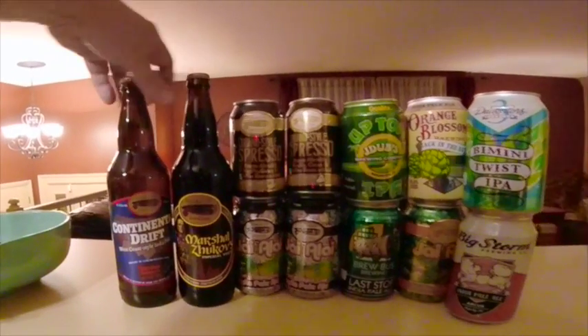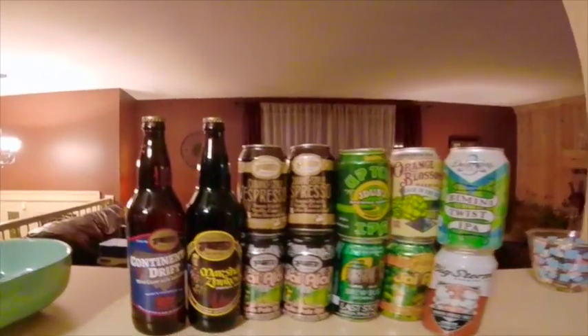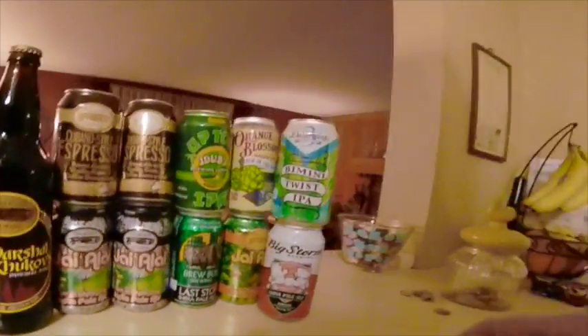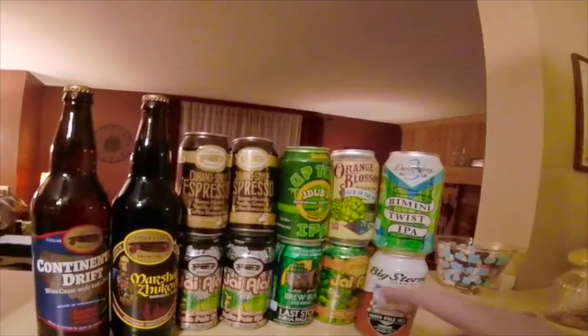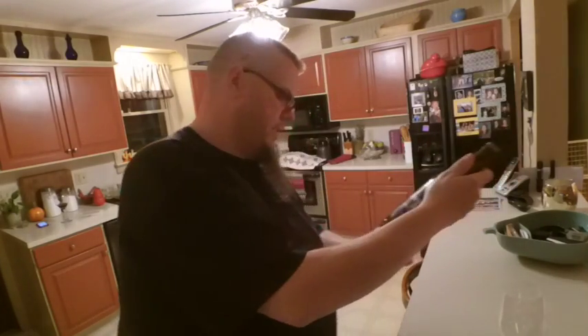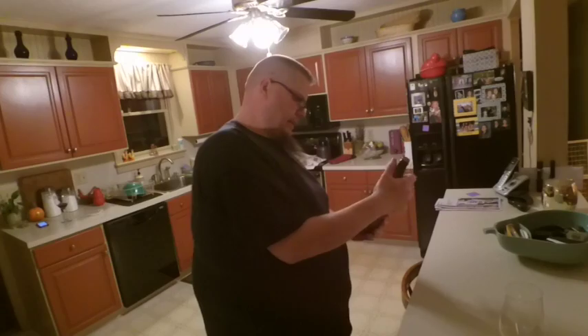I'll roll in some footage of the box he sent me. Like I said, I asked for one bottle, and I really appreciate it. He just goes to the brewery — he was asking for that particular beer and they didn't have it at the brewery, but he was able to find it locally.